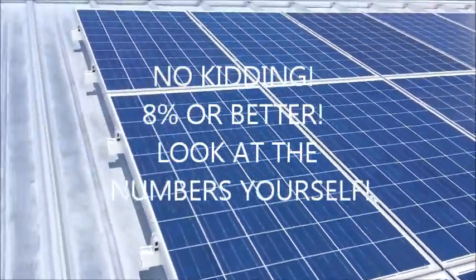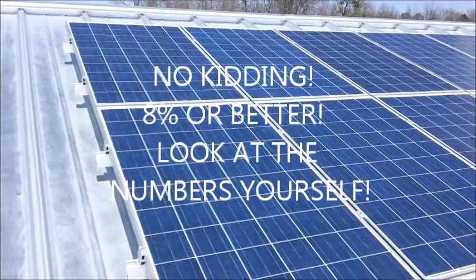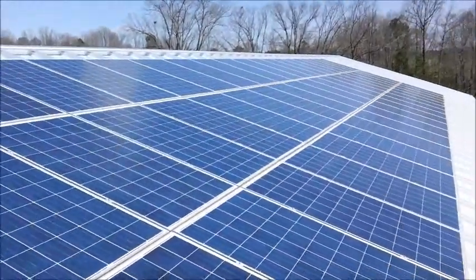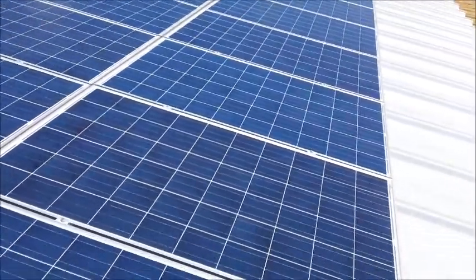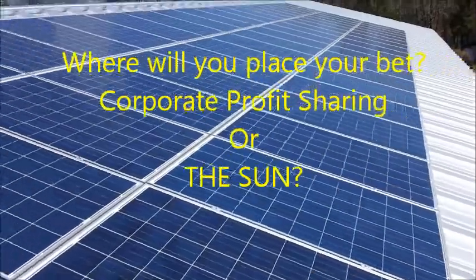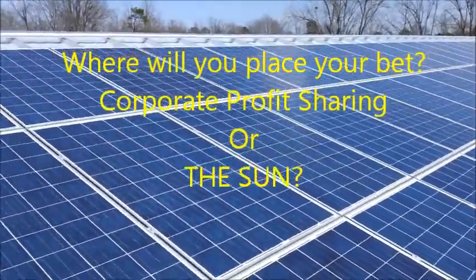Question that number? Email me — I'll send you the spreadsheet. If anything, it's conservative. This is a much different investment than the stock market. It generates revenue when the sun shines, not when a corporation makes a profit. One is guaranteed. The other is not.